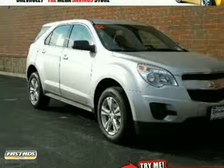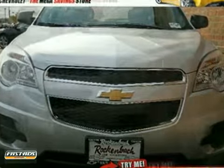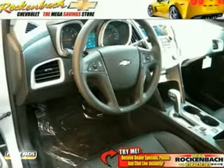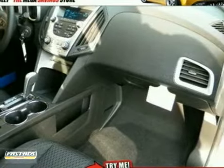It's a 2012 Chevrolet Equinox. This SUV comes with a tilt and telescopic steering wheel, cruise control, a CD player, steering wheel controls, and for you and your passenger's safety, it includes anti-lock brakes and multiple airbags.